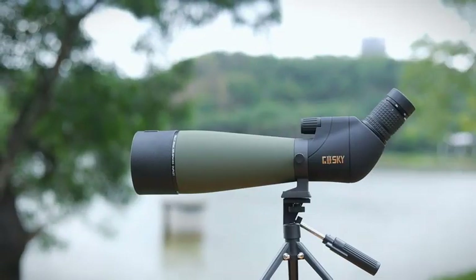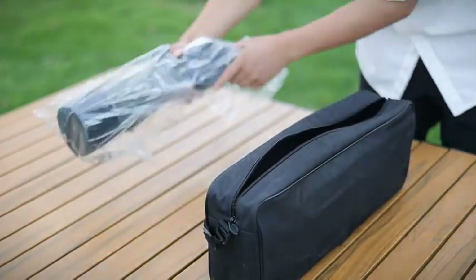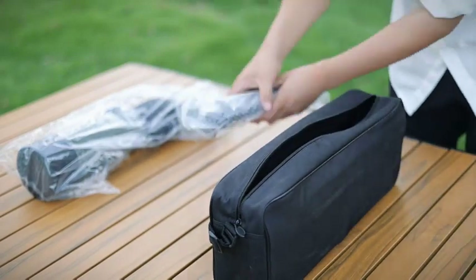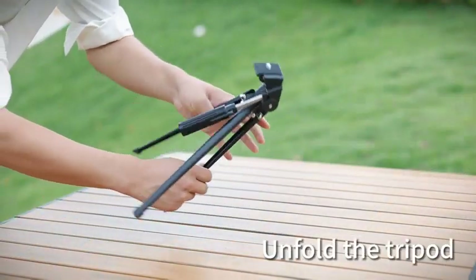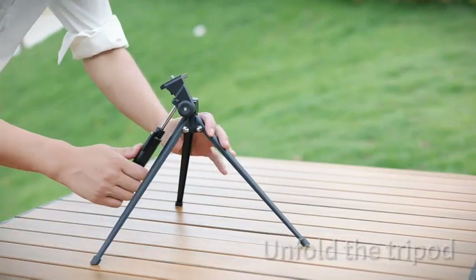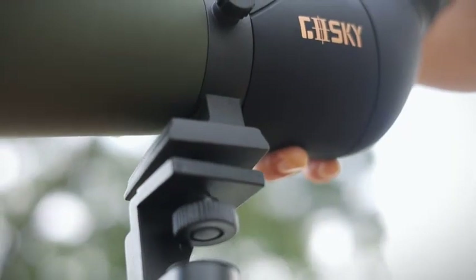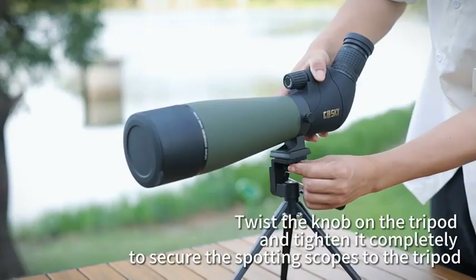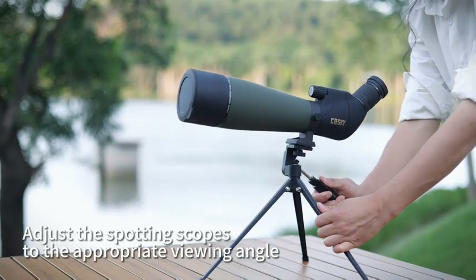Number 2: Goski Updated Spotting Scope with Tripod. Variable 20x-60x magnification and a dynamic lens focusing system makes it easy to zoom in. Perfect for archery, bird watching, wildlife watching, hiking, camping, scenery, outdoor sporting, astronomical observation, and more. Fully multi-coated green film objective lens provides a field of view of 82.9 feet at 1000 yards.